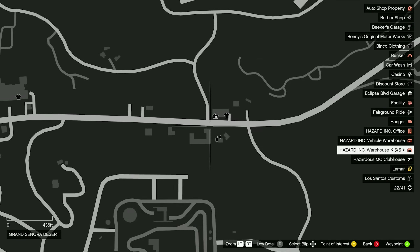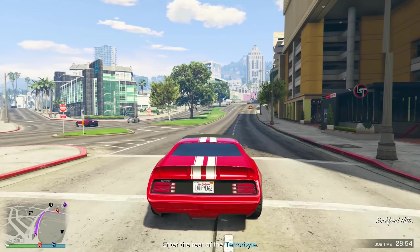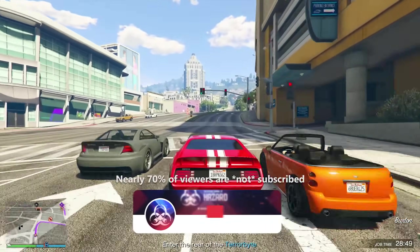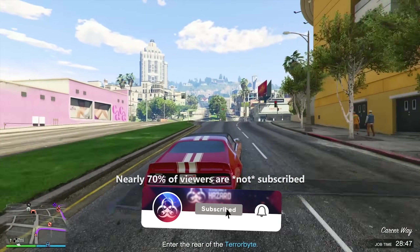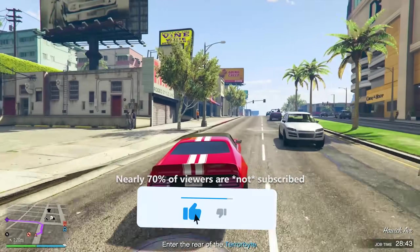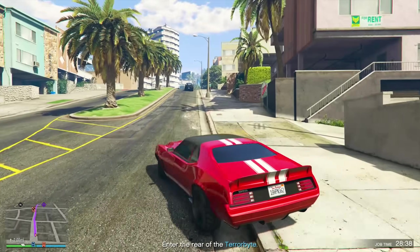I cover these every single week, so if you're a fan of vehicle videos in GTA in general, or you just like GTA Online, then this channel is definitely for you. If you enjoy this video or find it helpful, let me know by dropping a like on it. And if you want to stay up to date with everything GTA Online and Rockstar Games, please consider hitting that subscribe button with your bell notifications turned on.